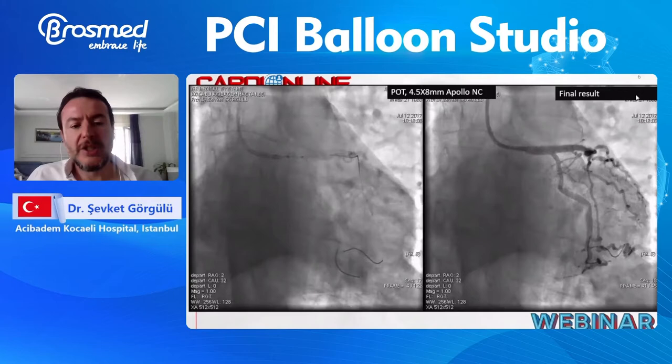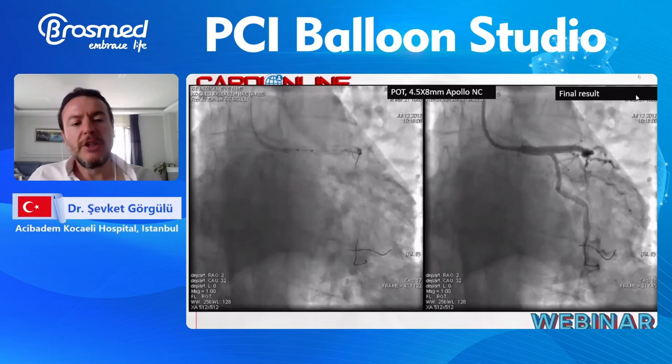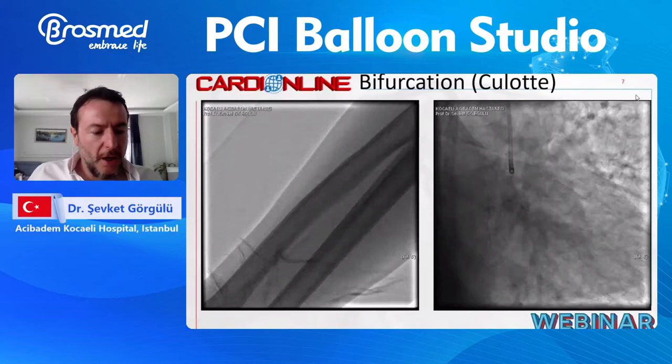The rewrapping, as mentioned in the previous presentation, is good. After the first dilation, you can deliver it again easily with proper suction. I am a radial operator — I do all my complex procedures via the radial approach. CTO and left main procedures, definitely 7 French. Bifurcation procedures, mostly 6 French.